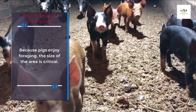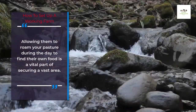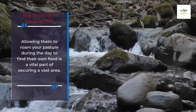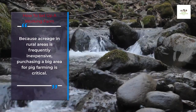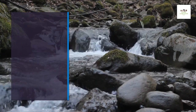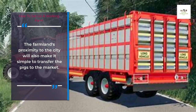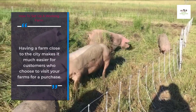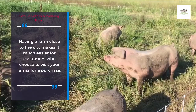Because pigs enjoy foraging, the size of the area is critical. Allowing them to roam your pasture during the day to find their own food is a vital part of securing a vast area. Because acreage in rural areas is frequently inexpensive, purchasing a big area for pig farming is critical. The farmland's proximity to the city will also make it simple to transfer the pigs to the market, and makes it much easier for customers who choose to visit your farm for a purchase.